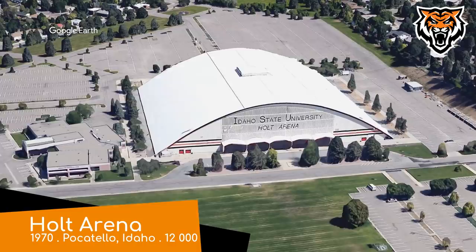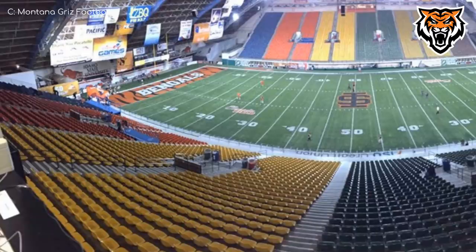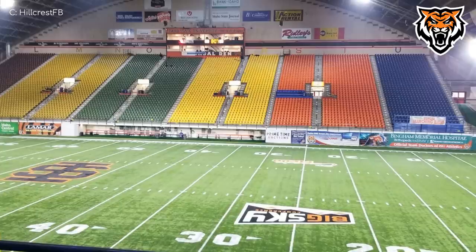Holt Arena, Idaho State Bengals. The exterior design consists of an arch tin roof that pretty much comes all the way down to the ground. The simplicity of the design is indicative of its age — it is after all the second oldest dome football stadium, behind the Astrodome, which makes it the oldest in college football. On the inside, you might be surprised to see that the field runs the opposite way that a basketball arena with an arch roof would, so the ceiling is very low behind each end zone. It certainly makes for an interesting look, as does the color combination of those chair-back seats, which definitely look like they're from a different era.